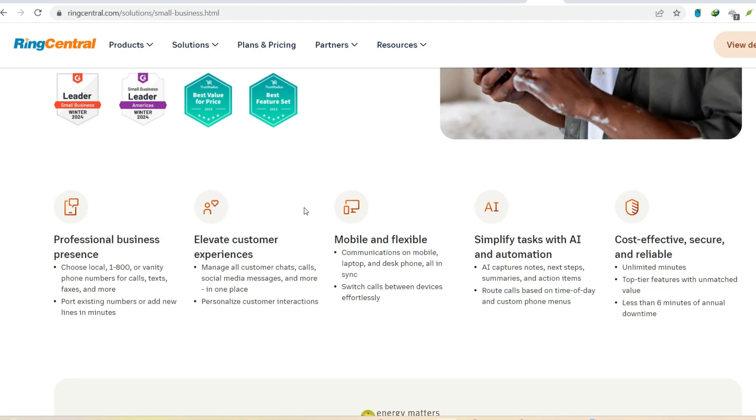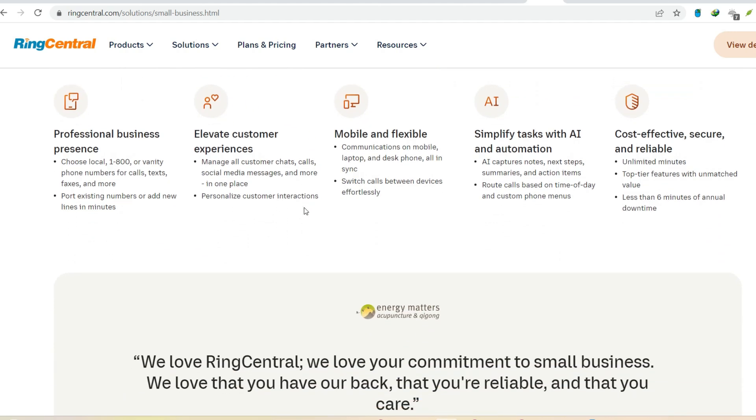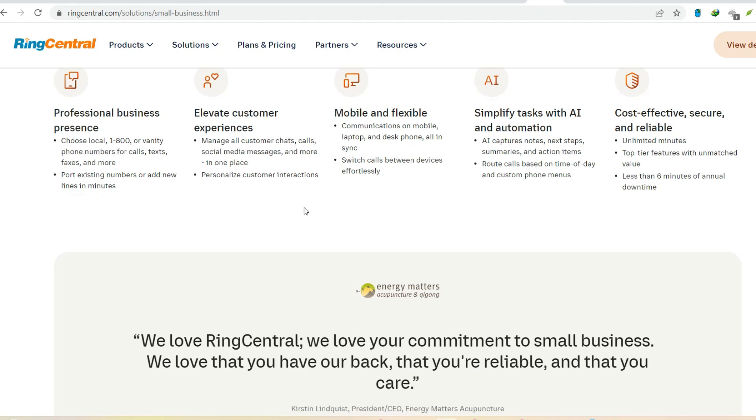RingCentral is a powerful cloud communication platform. It offers crystal-clear calls, a user-friendly interface, and a plethora of features. However, it's important to be aware of its limitations before making the switch. From restricted free features and limited toll-free minutes to dependence on a strong internet connection, there are factors to consider.